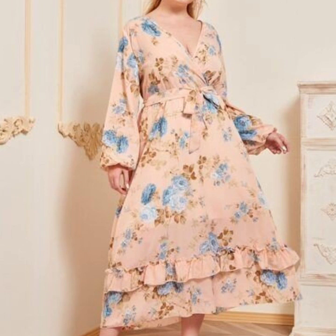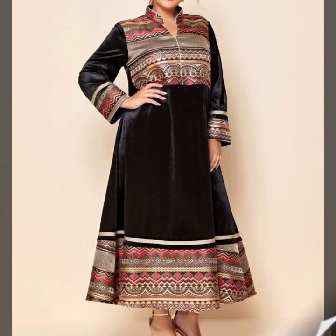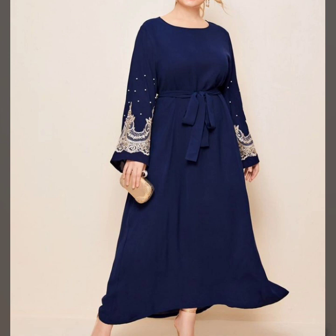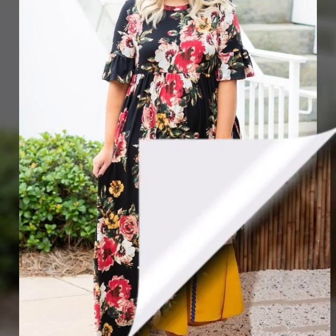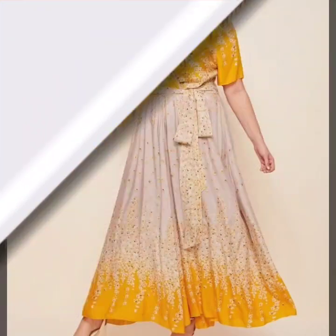Some of these dresses are printed fabric and some of these dresses are plain style and some dresses have less embellishment of designing style. Less embellishment designing is very important and an international style of designing. You can use less fabric in any style of designing in your dresses.